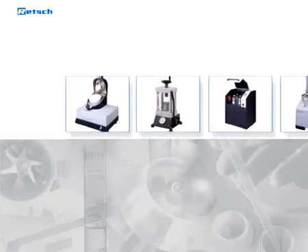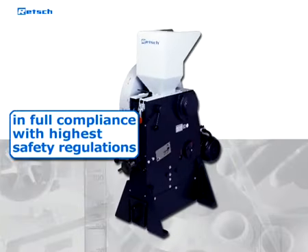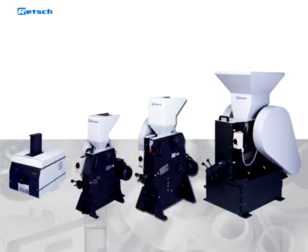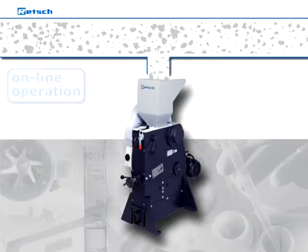Like all Retsch machines, the BB200 is designed to be in full compliance with the highest safety regulations. Retsch jaw crushers run smoothly and are surprisingly quiet. Due to their robust design, they are not only applicable for batch-wise operation, but also particularly suitable for continuous size reduction in online operation.